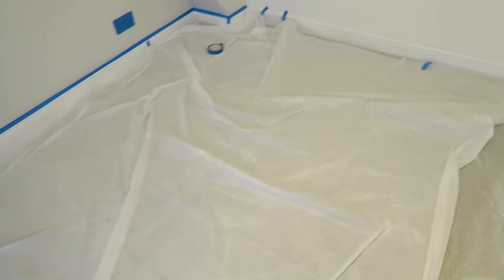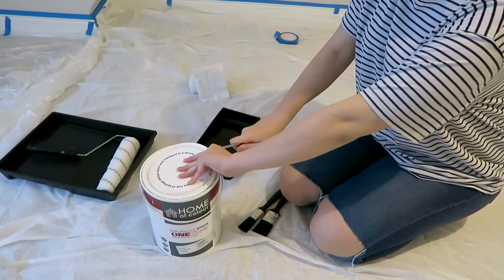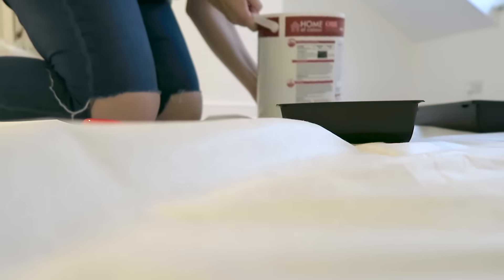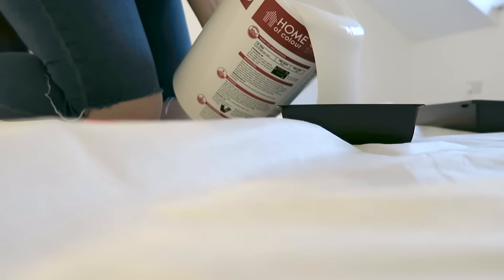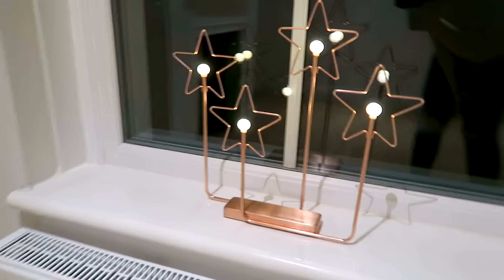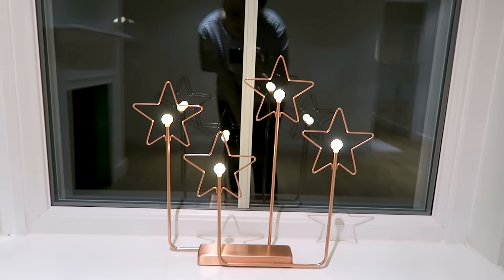We've got masking tape up and plastic all over the floor — that actually took way longer than I thought it would. I'm already covered in paint so I think I can say goodbye to these jeans. We've also been watching The Office on the tiny screen of my phone because that's all we have at the moment. I've realised I can just listen to it now because I know exactly what's happening without even watching. I've also put up the first Christmas decoration — this is the bigger thing I got in Ikea. It's copper, it's got stars — super Christmassy. I love it.